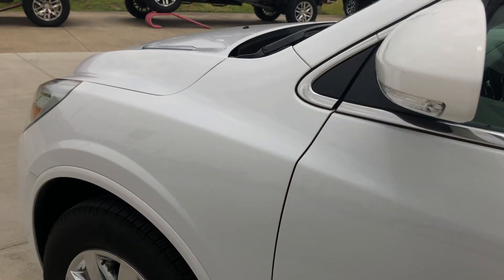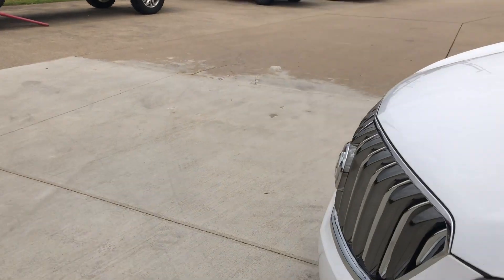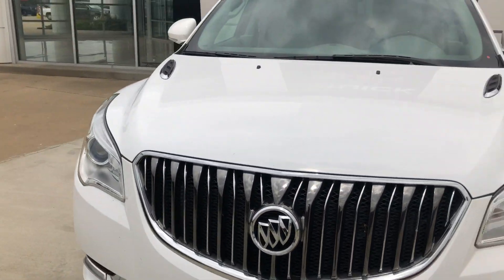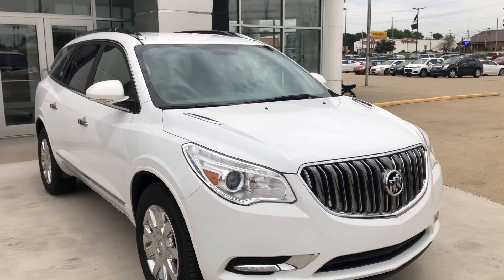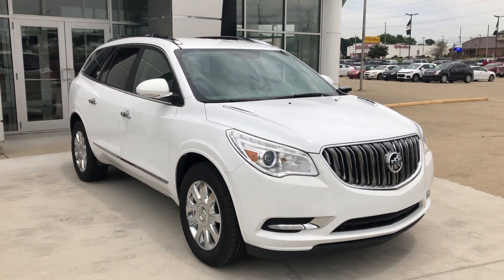Gorgeous, pristine white exterior. This vehicle does come equipped with remote start as well as our gorgeous Buick chrome grille. If you have any questions about this car or you'd like to schedule a test drive, please don't hesitate to give us a call at 812-882-5574.